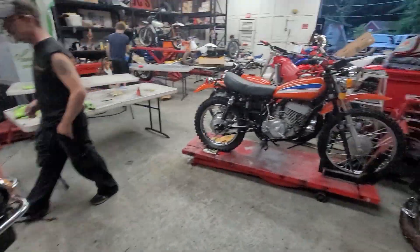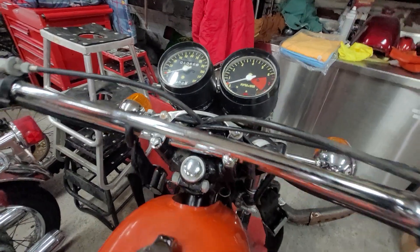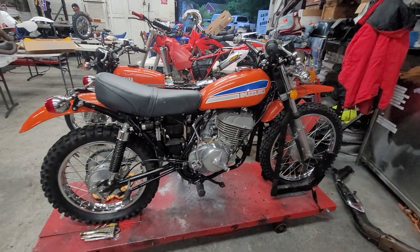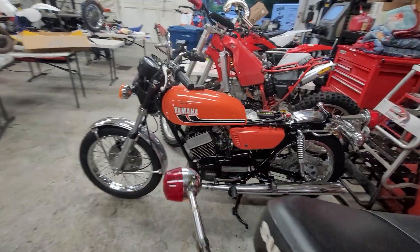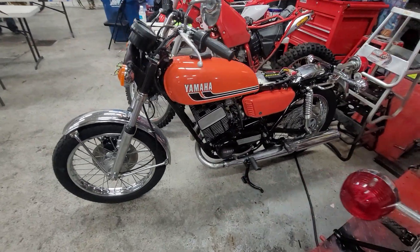We also got some primo two-strokes coming down the pike. How about a TS 400 with 1,366 miles? This took a long incubation period on this one, from the owner finally deciding to sell it to us. Then we got an RD 350 Yamaha that we're going through completely — that's been another long-term, year-long project.